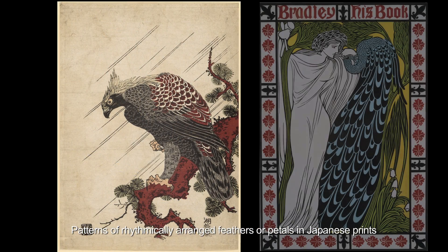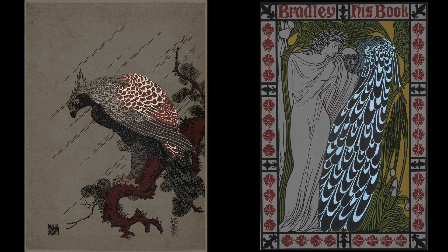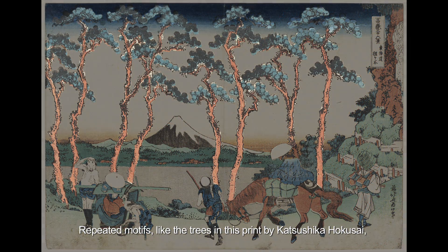Patterns of rhythmically arranged feathers or petals in Japanese prints had an impact on print design in Europe and North America as well. Repeated motifs, like the trees in this print by Katsushika Hokusai, inspired similar experiments by Western painters.